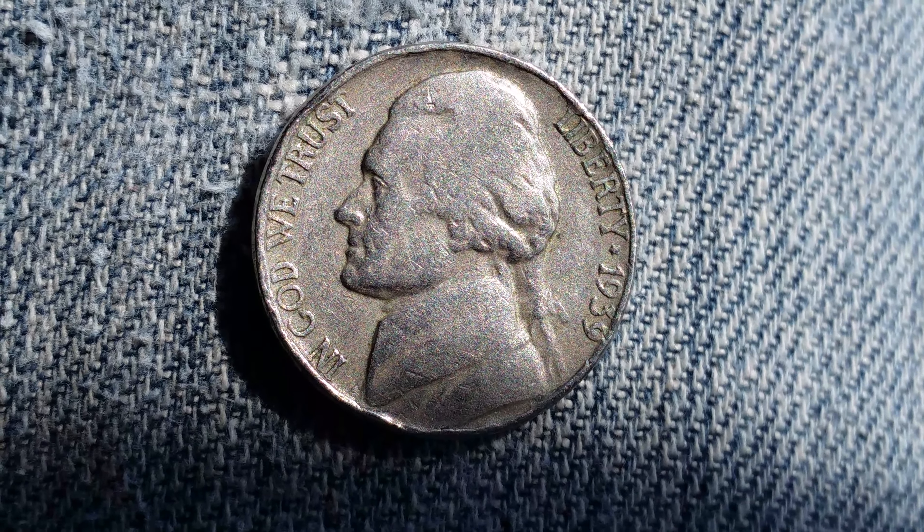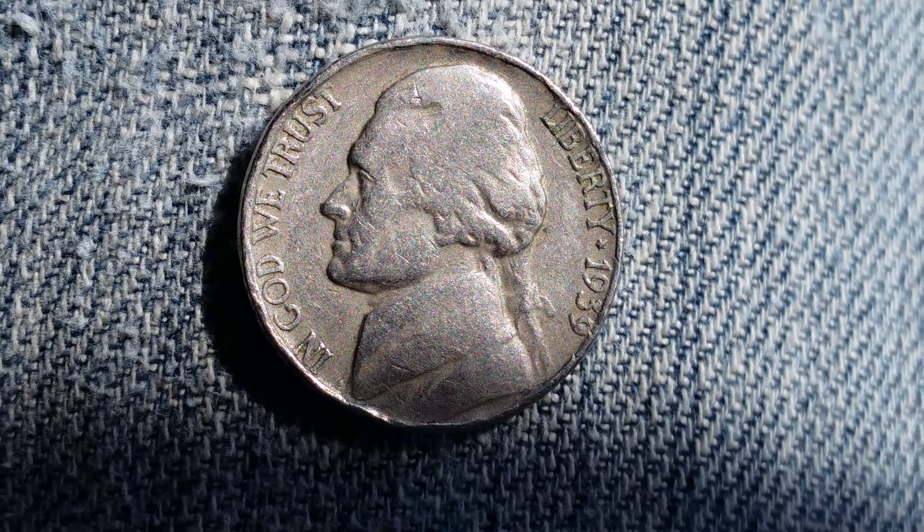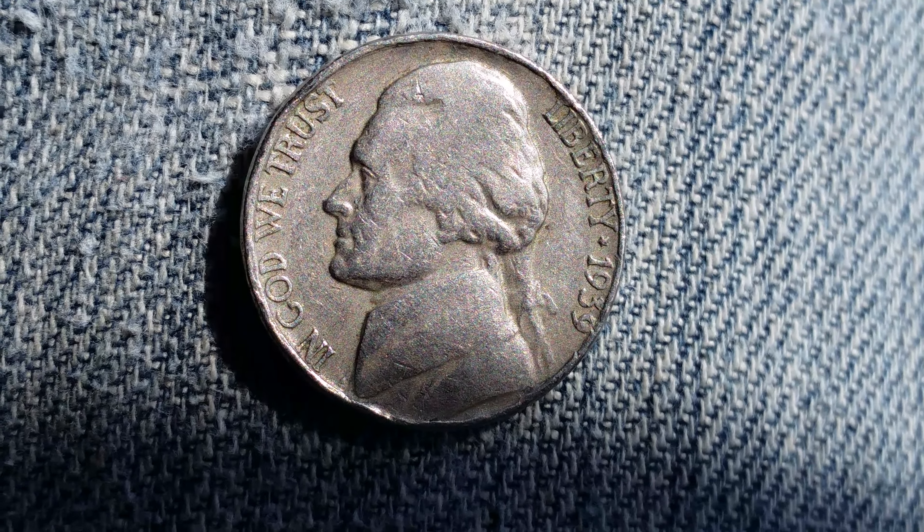It has a face value of five cents; however, the numismatic value is 50 cents, and that's for one found in average circulated condition. It can be worth as much as eight hundred and eighty dollars for one found in certified mint state, and that is at the time of this filming, which is July of 2019.